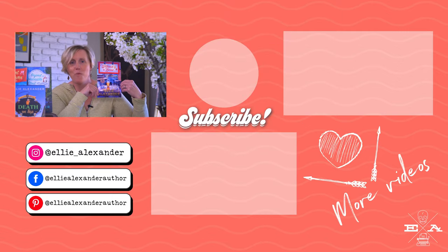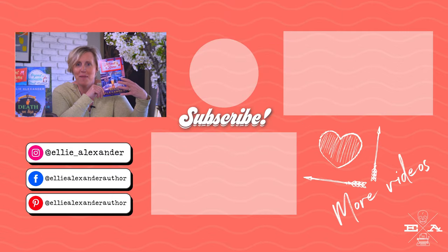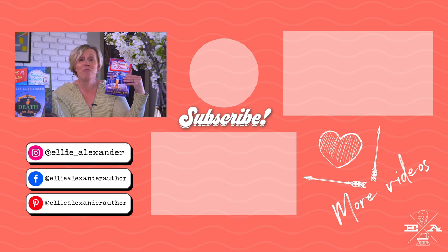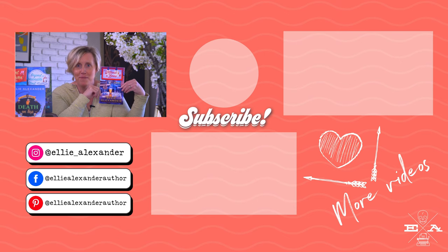All right. There you have it — the first chapter of Without a Brew. I will be so eager to hear your comments. Have you read the entire series? Are you new to the Sloan Krauss series? Tell me below. And as always, be sure to subscribe to my channel and click the bell to get notified whenever I share new videos. Happy reading.